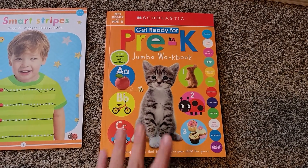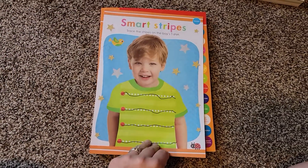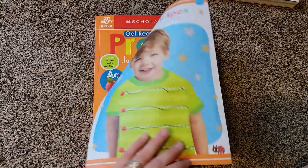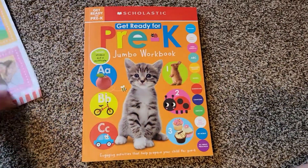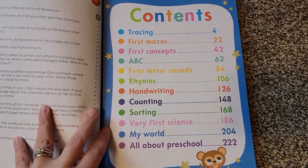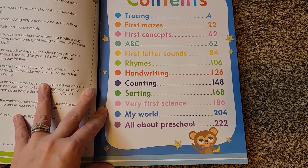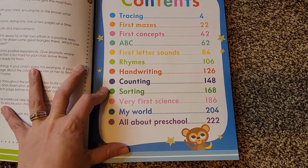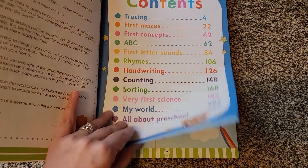Next, we're going to look at the Pre-K Jumbo Workbook, which is for preschoolers. Here's the first page we worked on today — this one starts with tracing, simple lines then moving on to squares. Looking at the table of contents, we go through tracing, then mazes, first concepts, ABCs, first letter sounds, rhymes, handwriting, counting, sorting, very first science, my world, and all about preschool.